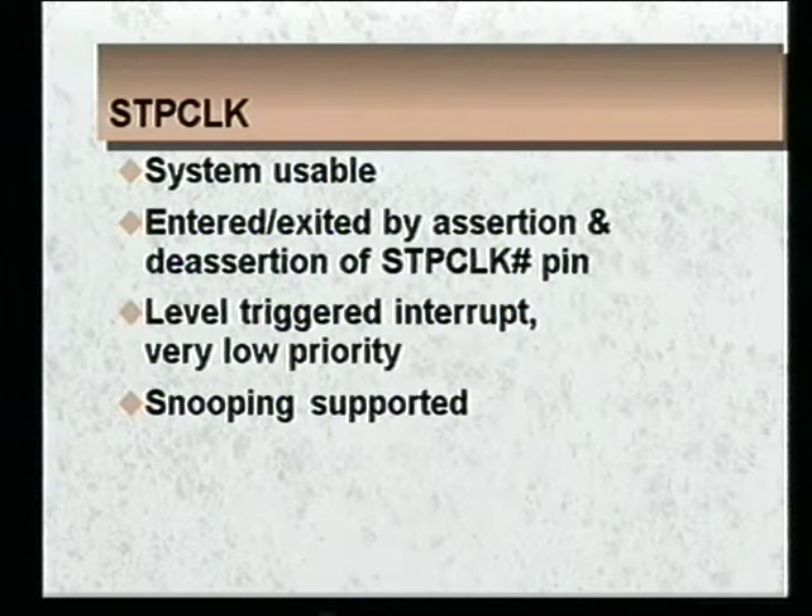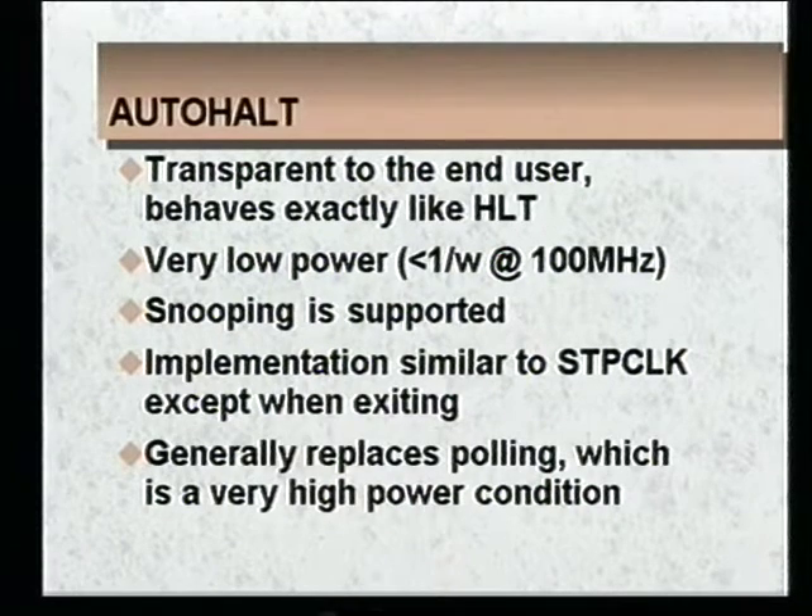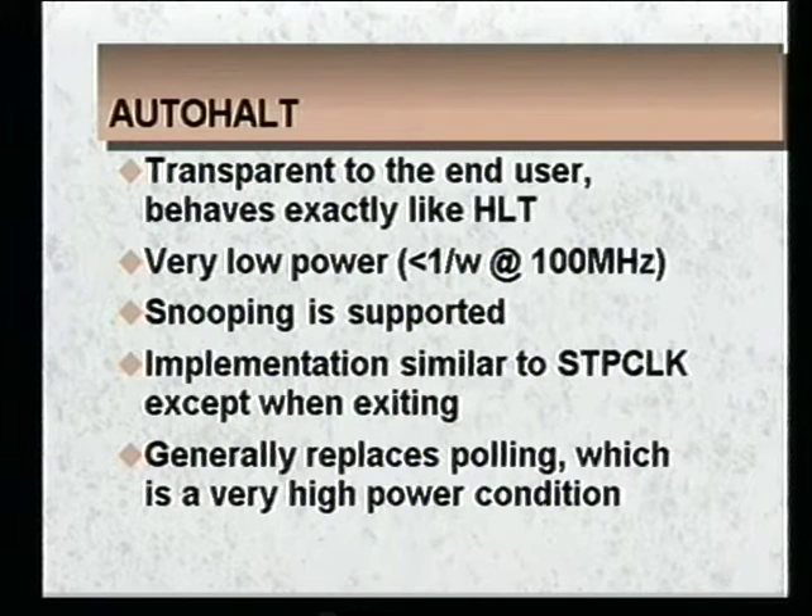Stop clock is system usable, and you get in and out of it by asserting or deasserting the stop clock pin. The stop clock pin causes a level-triggered interrupt to the processor, dealt with at very low priority — essentially everything else is dealt with before this stop clock interrupt. During the stop clock power mode, snooping of our caches is ongoing, so memory coherency of the system is maintained. Auto halt behaves exactly like stop clock. In both power modes, you're burning less than a watt at 100 megahertz, and snooping is maintained so your data coherency is maintained.